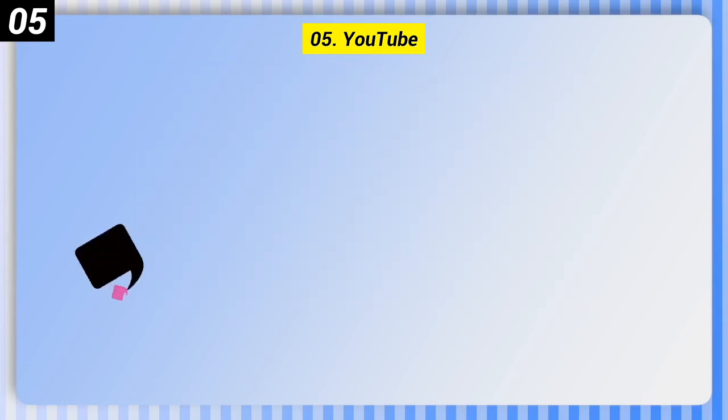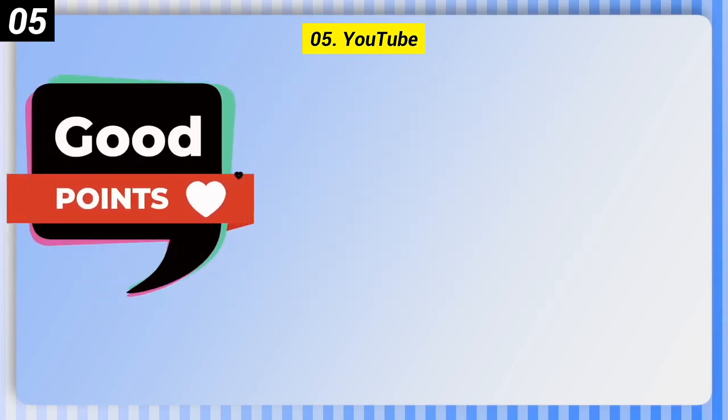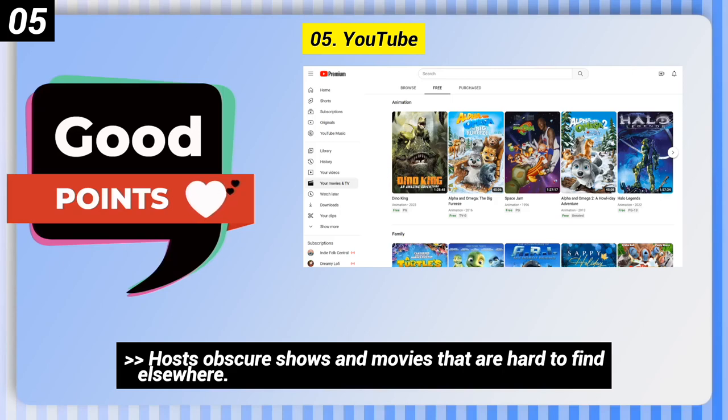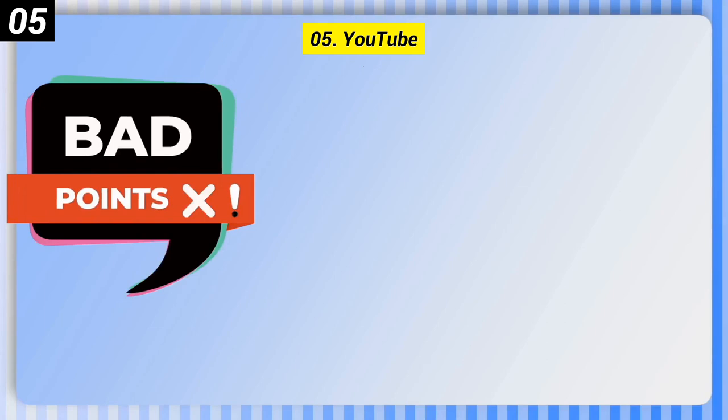Number 5: YouTube. Here are some good points of this one. YouTube has its own curated list of free family movies, and it hosts obscure shows and movies that are hard to find elsewhere.